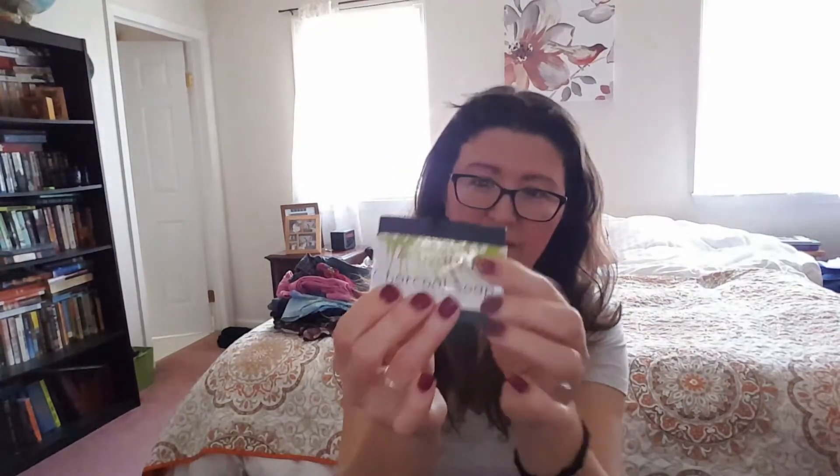Next we have an activated charcoal soap. This doesn't really have a smell, but charcoal soaps are pretty incredible because they detoxify your skin. They bring all the impurities out to the surface and just clear out anything yucky — all the icky stuff.